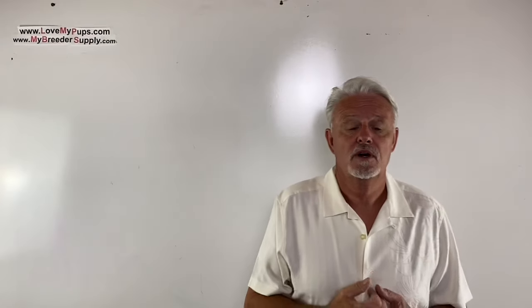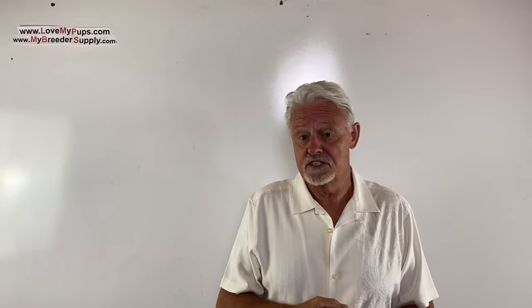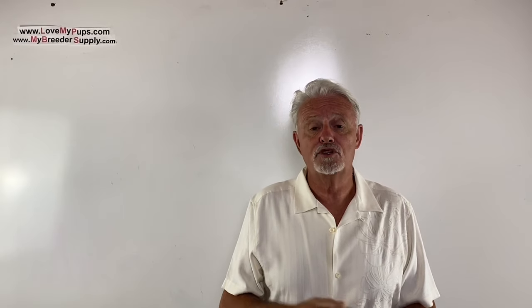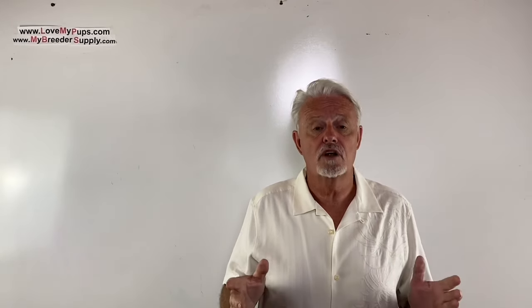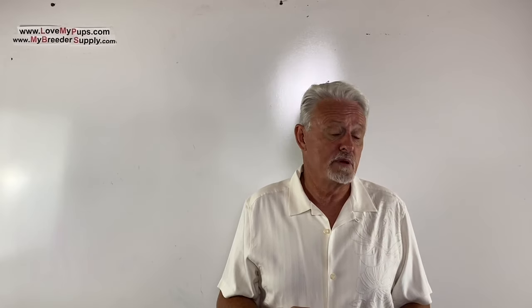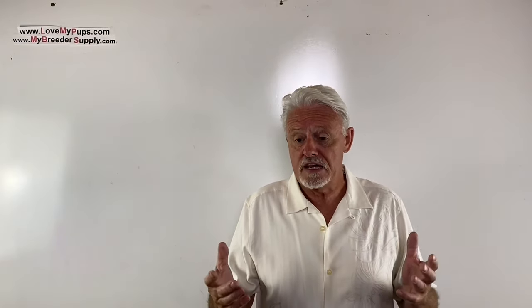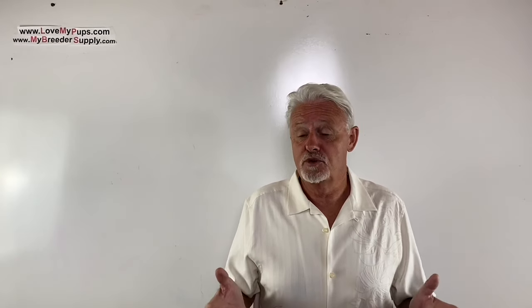Thank you for watching the video. I really appreciate people who subscribe — it helps encourage me to do more of these videos. But do remember the disclaimer: I am not a vet. I'm not a licensed medical professional. I'm purely a person who's been breeding dogs for the last couple of decades. Any information from this video, use at your own risk — this should not be used as a substitute for advice from your veterinarian. I hope you enjoyed the video. Come back for more. Bye.